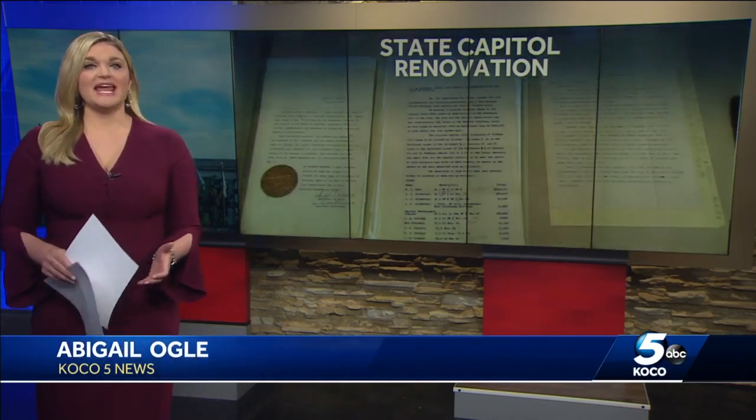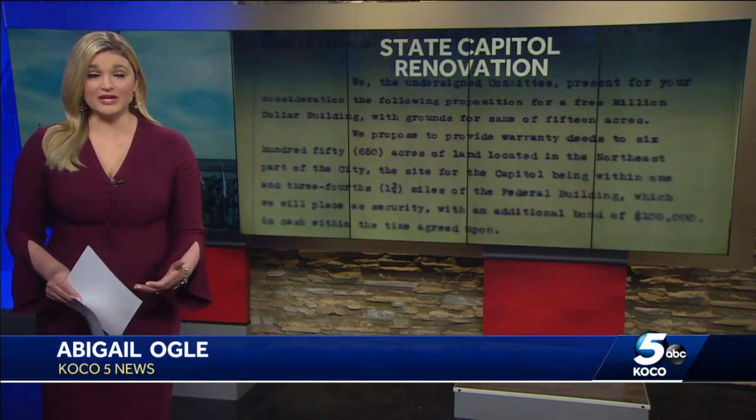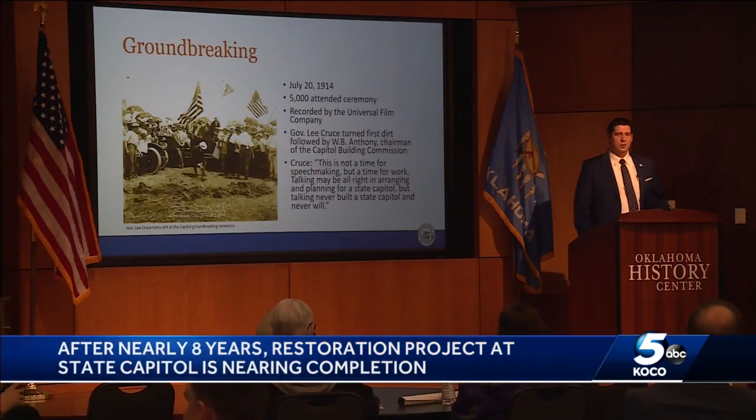Since our state capitol building was built in 1917, it has not had a comprehensive restoration. That means when this project started many years ago in 2014, the building had original plumbing and, in some cases, original electric wiring.